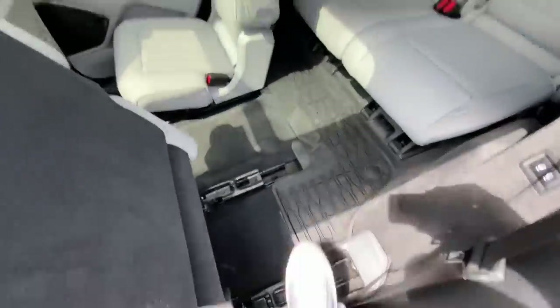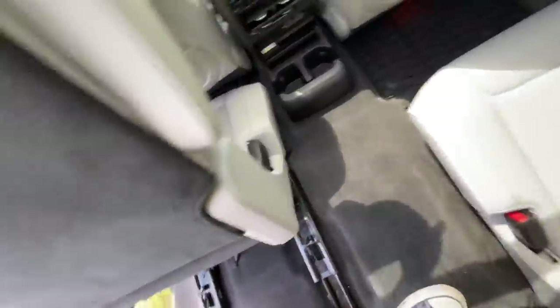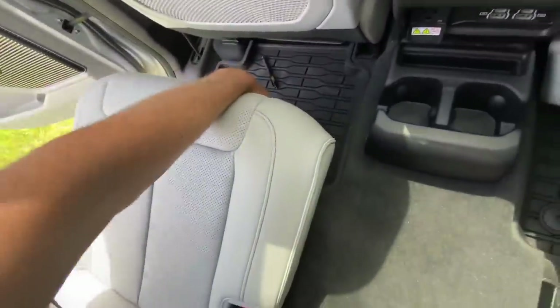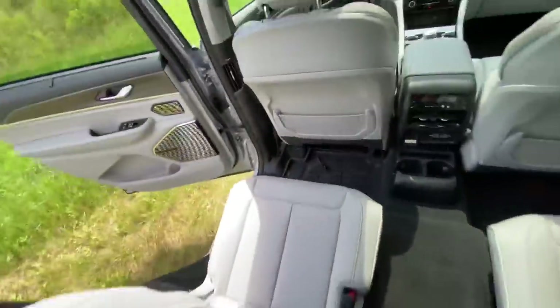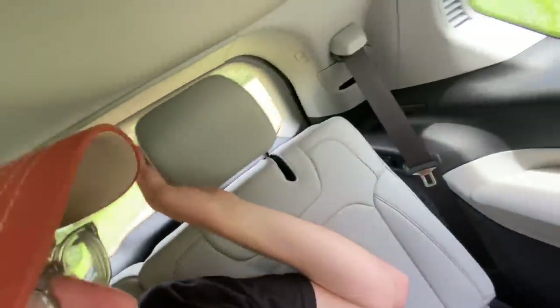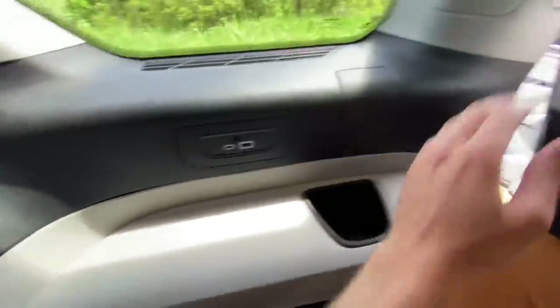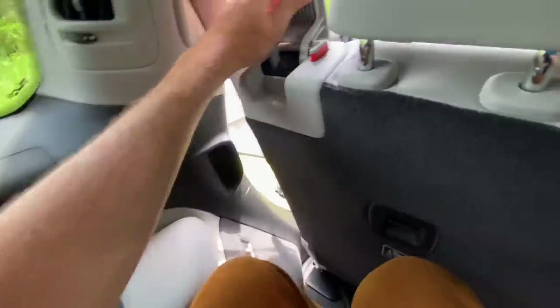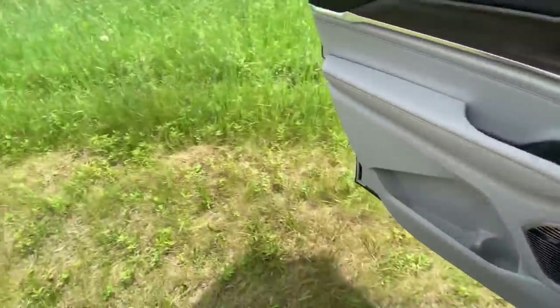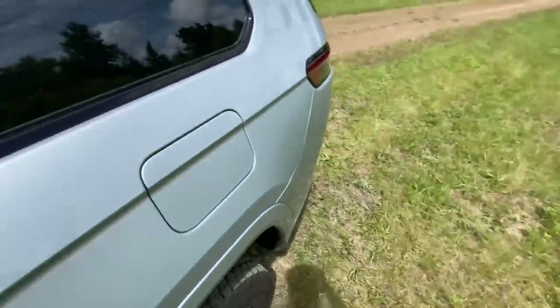Let's step into the third row — the seat folds way forward out of the way. Jeep says they engineered this third row to accommodate full-size adults, which is a little unrealistic, but let's scoot the second row back just a little bit. Not too bad — my knees aren't slamming into my face, headroom feels pretty good, the headrests flip up and down, and there are USB ports incorporated into this row as well.